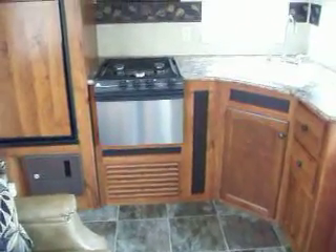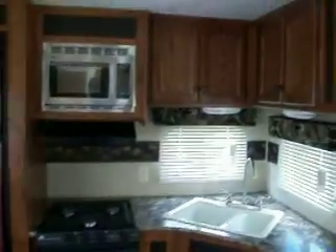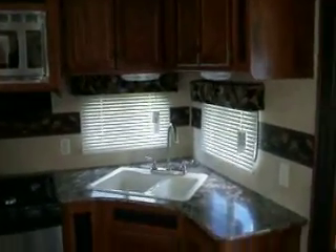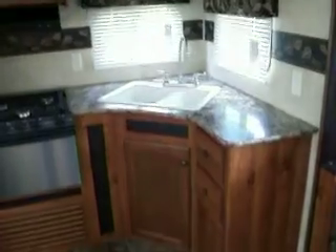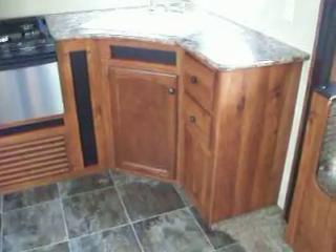You have your three-burner oven stove with your microwave right above, cabinetry, and your two-part sink with two drawers and storage. There's additional storage over to your left of the couch.